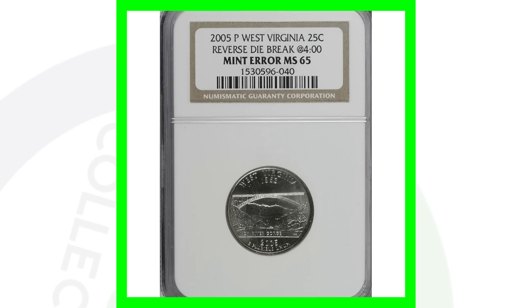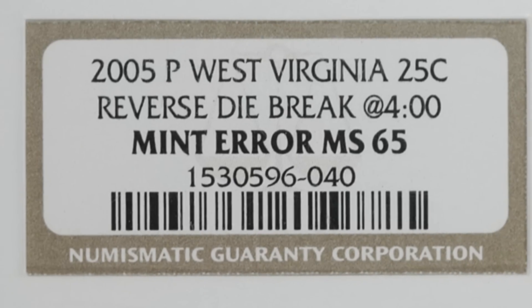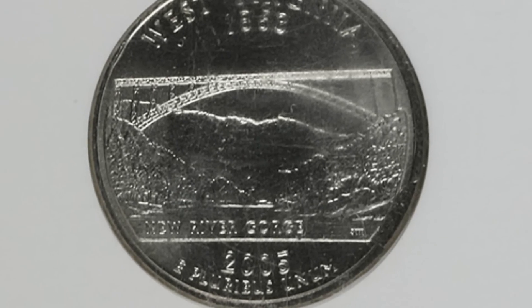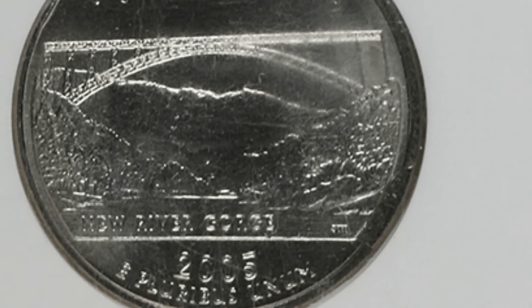Here's a West Virginia state quarter — this one is kind of difficult to see, but it does have a reverse die break at the four o'clock position. If you look at the coin like a clock, you would see that die break taking place. It's very hard to see, but this West Virginia quarter sold for over $230.